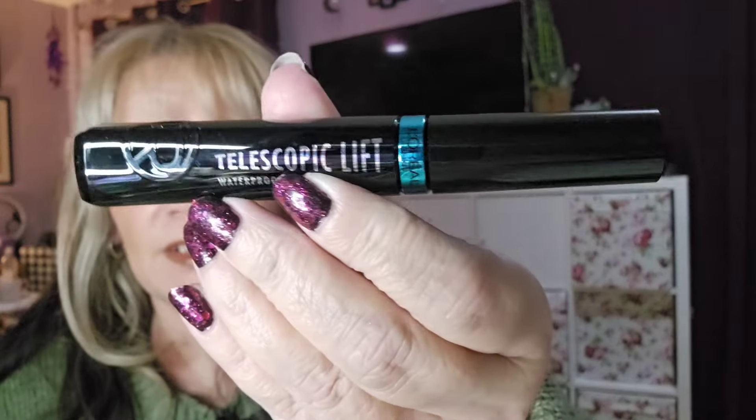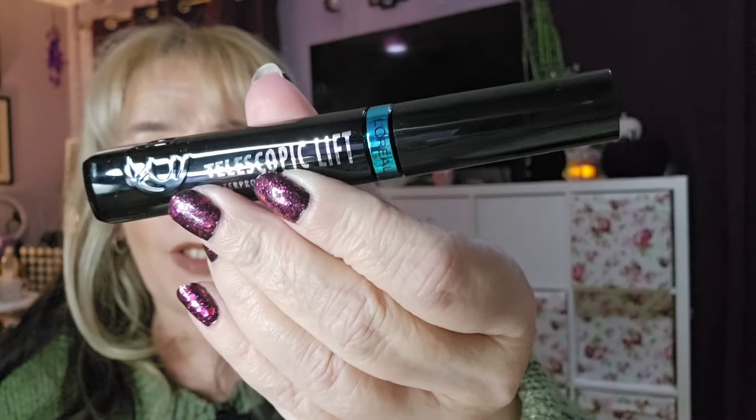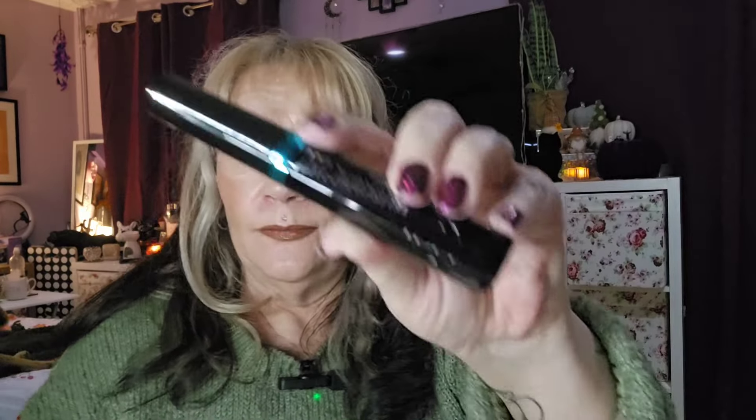It's nice to see something other than the obligatory black. Day number five — we have got the Telescopic Lift mascara. I love this one, I haven't had it for a while but I'm glad to have it back. This one is the waterproof version. Nice, brilliant! That's day number five.